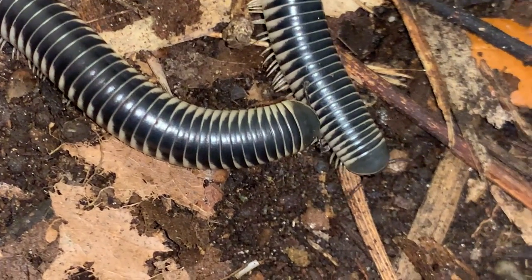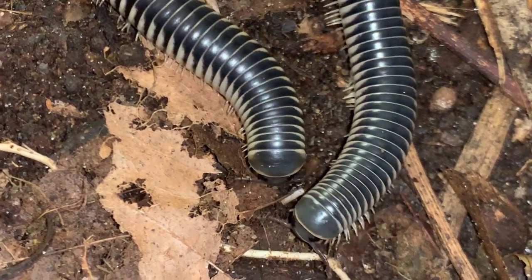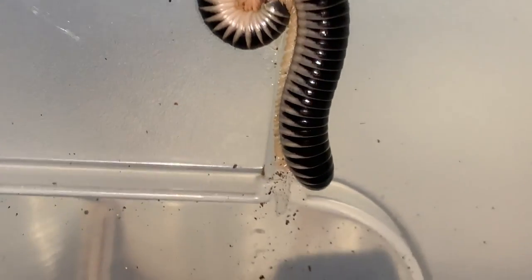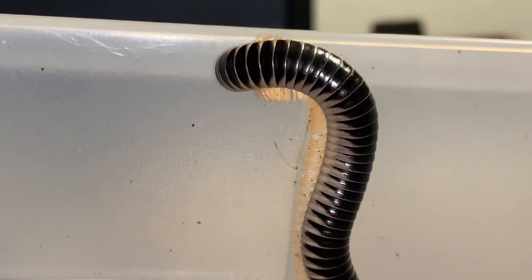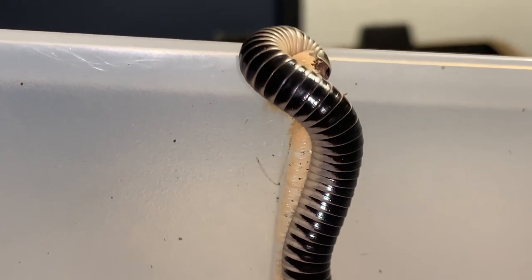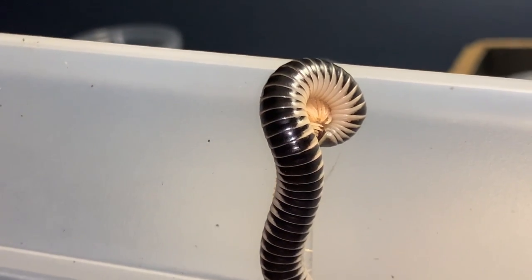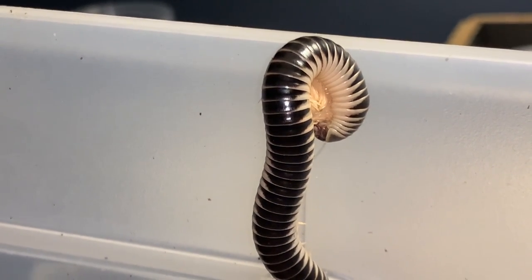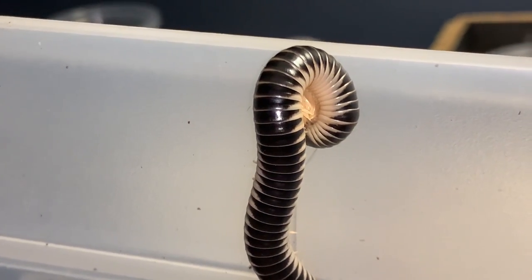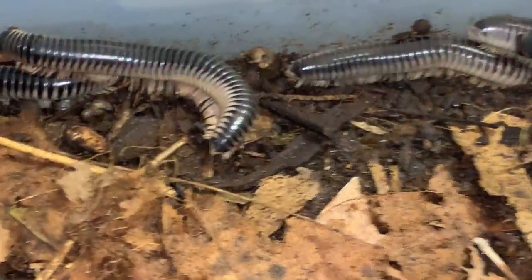These two are clearly females — they don't have those enlarged segments back behind the head. The species is a bit arboreal; you can see this one has climbed the bin tank wall. I thought it was going to do a jailbreak, but it's just maybe trying to get away from the light. Nocturnal creatures, secretive. So, these are ivory millipedes.